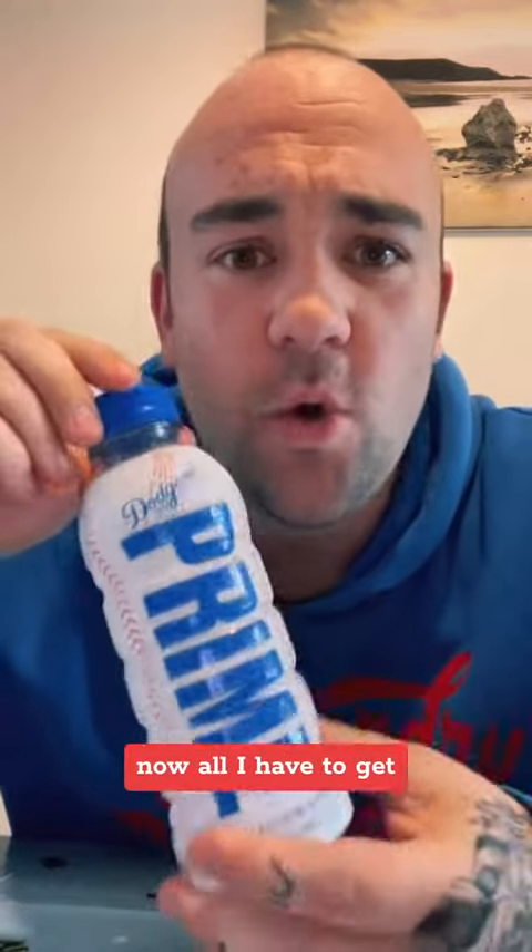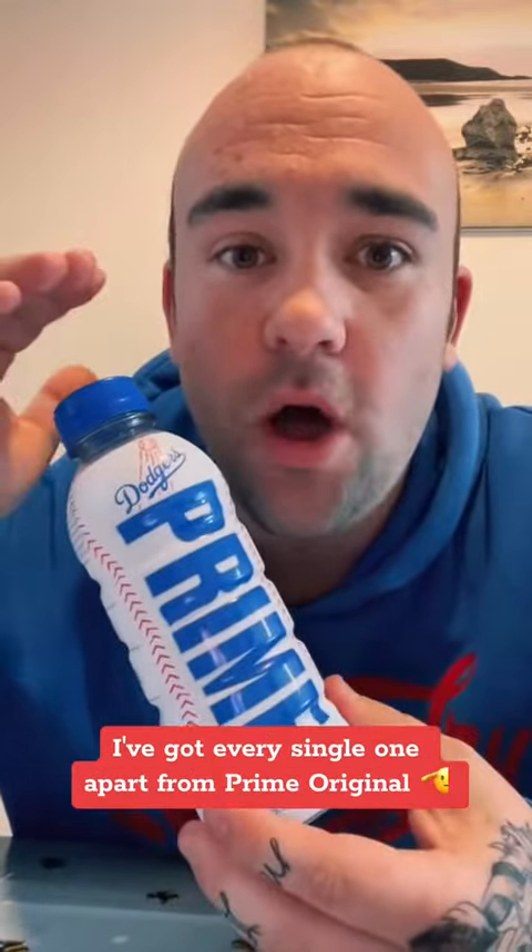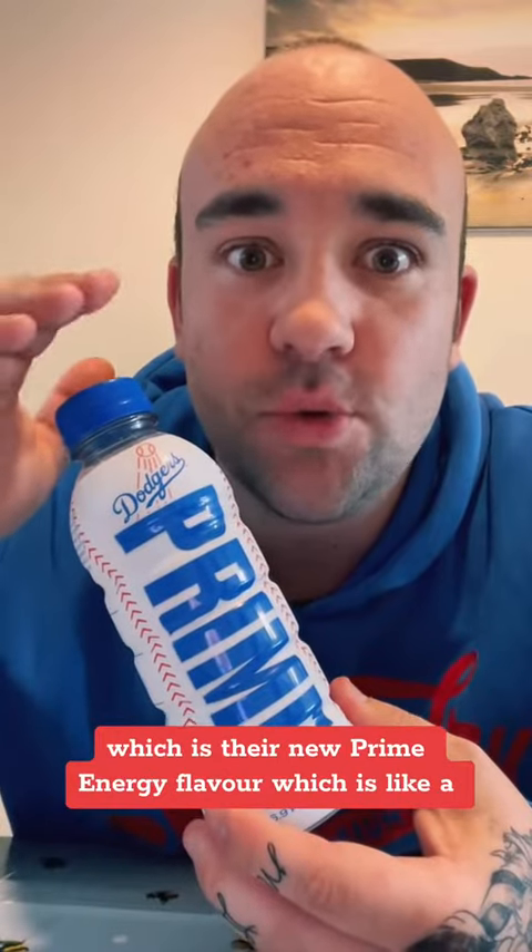I've nearly completed the collection now. All I have to get — I've got every single one apart from Prime Original, which is their new Prime Energy flavor, it's like a sketch-looking one. But yeah, I'm super happy to have this. Comment if you want to see all my Prime, if not don't comment.